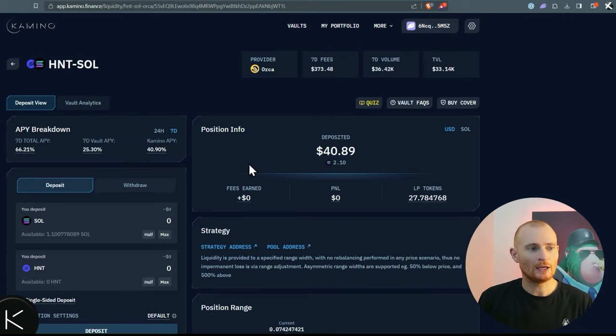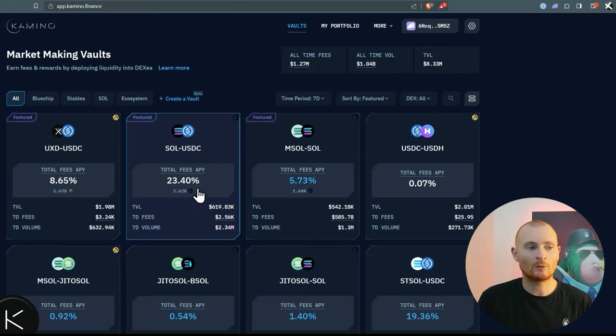Here's how Kamino differs from Orca: you're getting paid mostly in Helium tokens plus some trading fees. Kamino has access to the account you've created — just the account, they can't touch things in your wallet — and they take the Helium tokens, split them into a little SOL and more Helium tokens, and redeposit them into the protocol. That's how compounding works here. If you're using a vault with Raydium rewards, those RAY tokens are not SOL or USDC, so they'll be sold on the market for USDC or SOL and redeposited into your position.